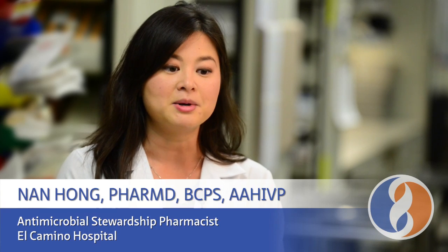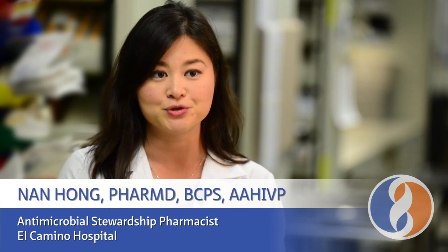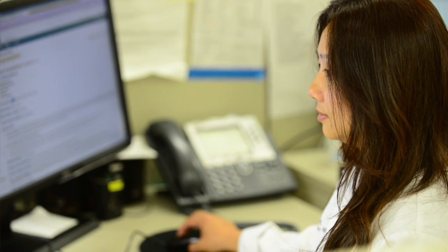Pharmacy participation in caring for the septic patient is multifaceted. On the front end, we improve time to antibiotic administration by verifying, making, and sending medications up as soon as possible. We have an antimicrobial stewardship program in which all decentralized pharmacists participate. Daily, we look for de-escalation opportunities using clinical response, culture sensitivities, and PCT to streamline antibiotic therapy. When appropriate, I recommend converting to PO to decrease length of stay.